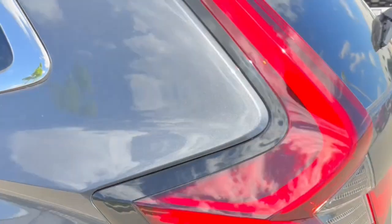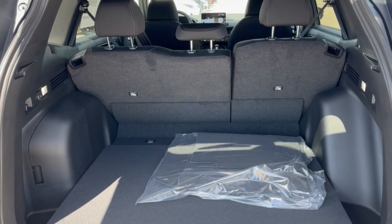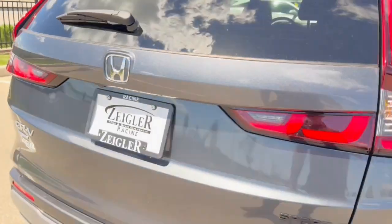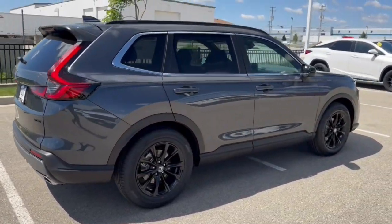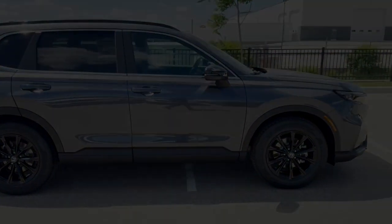There's a rear windshield wiper and a good amount of space in the trunk, especially if you lay down the seats. Beautiful view, guys — if you like what you see here, come on down today to Ziegler Honda Racing.